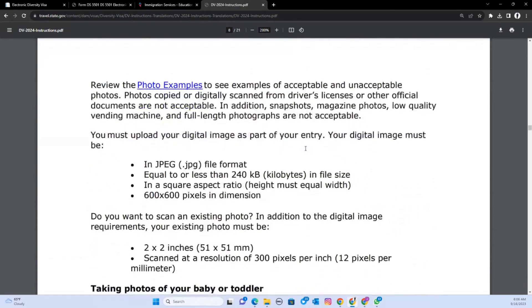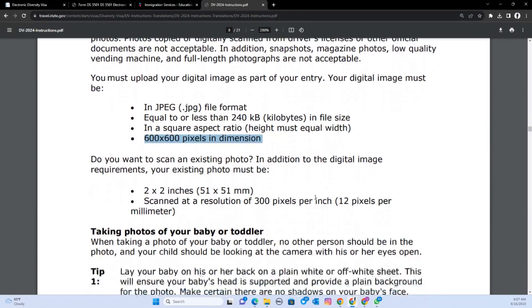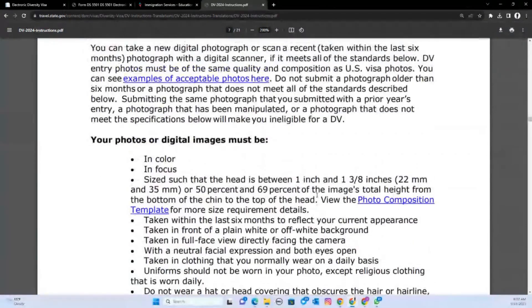The photo must be in JPG or JPEG format. It should not be more than 240 kilobytes. It has to have a square ratio, with dimensions of 600 by 600 pixels. Those are the most important technical requirements you need to make sure you understand.